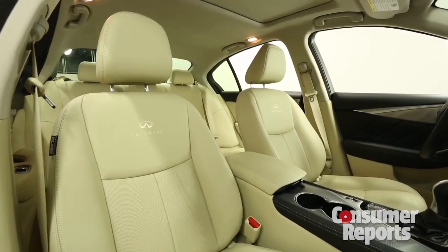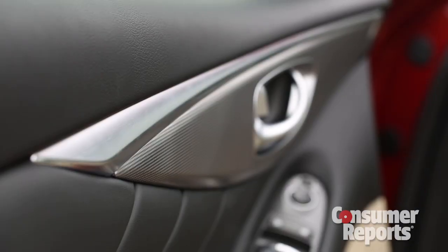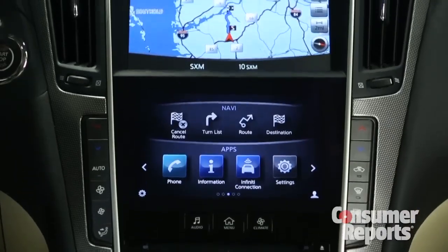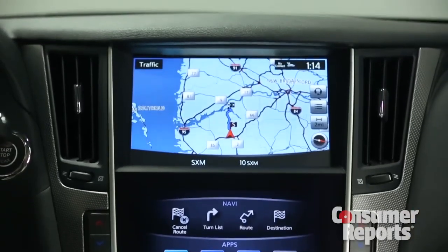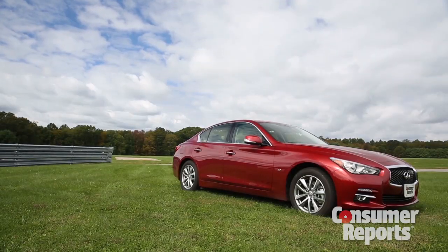Inside, the Q50 is more spacious than the average compact upscale sports sedan. If you don't like the aluminum trim, you can get wood instead. Infiniti's InTouch control system uses two big touch screens — this is good and bad. Conventional buttons control many functions, and most on-screen buttons and fonts are good-sized.